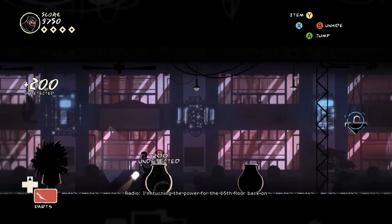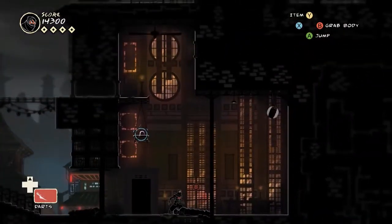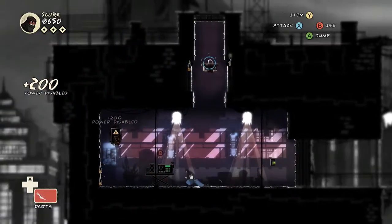Admittedly, it is quite short and only about six to eight hours to complete the campaign. But by pulling back on length and complexity, Mark of the Ninja is able to deliver a super-fun, super-streamlined experience that is a stealth masterclass.